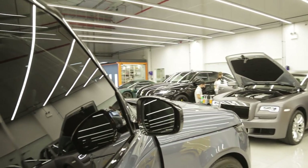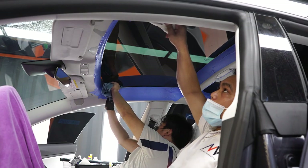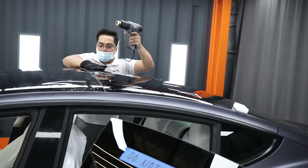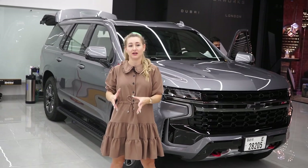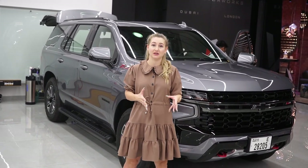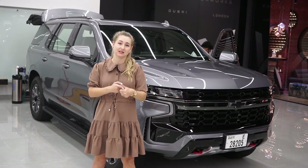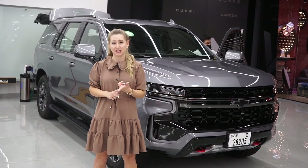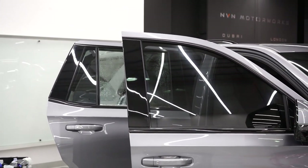One important thing to note when getting window tint: make sure you get the front windscreen and the roof done as well if you have one. A lot of people say they just want the sides and rear, but if you're paying for an expensive high-quality window tint and you don't have the front done, that defeats the purpose of the heat rejection and UV protection. Make sure it's included, otherwise it makes the whole thing pointless.